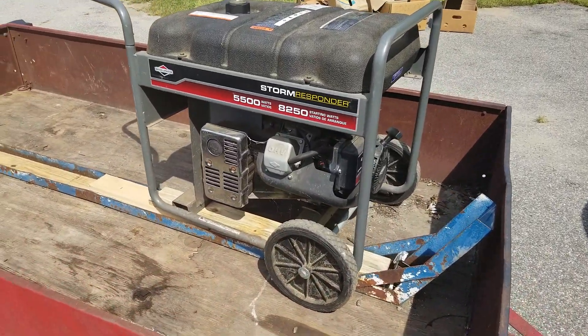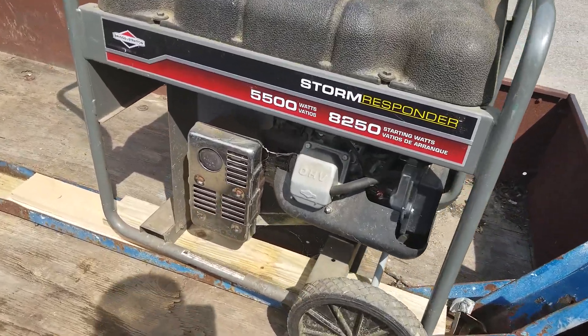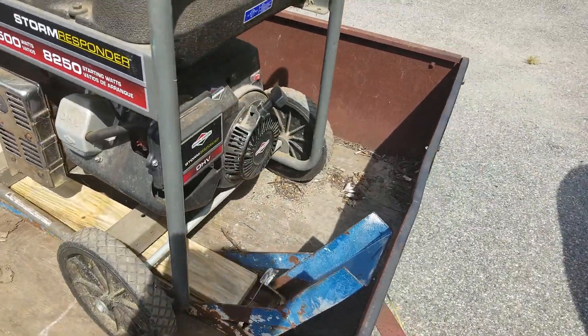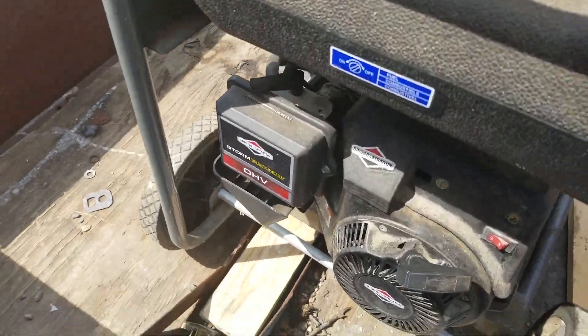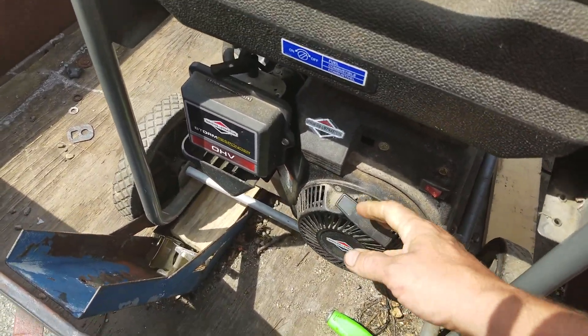Hey YouTube, how you guys doing today? Kevin here. Look what I just picked up at the dump — it's got cobwebs on it. It's a generator that someone was going to throw away because it is seized up, it is locked right up.